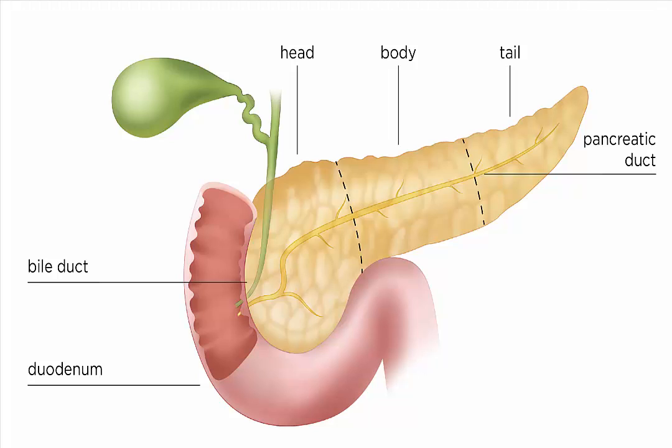Unlike insulin, glucagon raises blood sugar levels, according to the Johns Hopkins University Saul Goldman Pancreatic Cancer Research Center. The combination of insulin and glucagon maintains the proper level of sugar in the blood. The pancreas' second, exocrine function is to produce and release digestive fluids. After food enters the stomach, digestive enzymes called pancreatic juice travel through several small ducts to the main pancreatic duct and then to the bile duct, according to the Medical University of South Carolina's Digestive Disease Center. The bile duct takes the juice to the gallbladder, where it mixes with bile to aid in digestion.